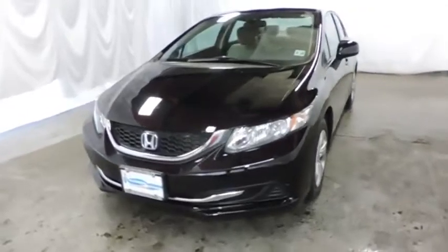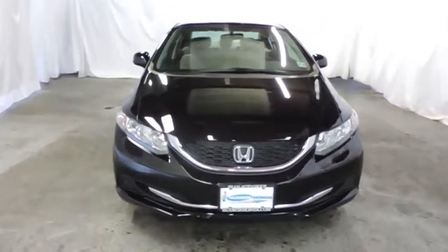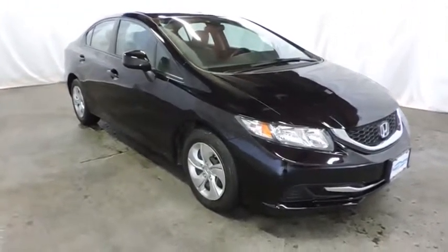Front and rear floor mats. ABS four-wheel. Cruise control. Front wheel drive. Power door locks with auto lock feature. Clock. Rear window defroster. Security package.